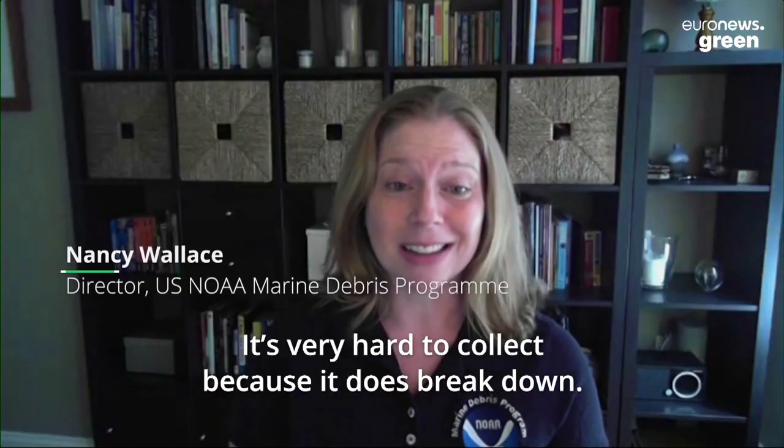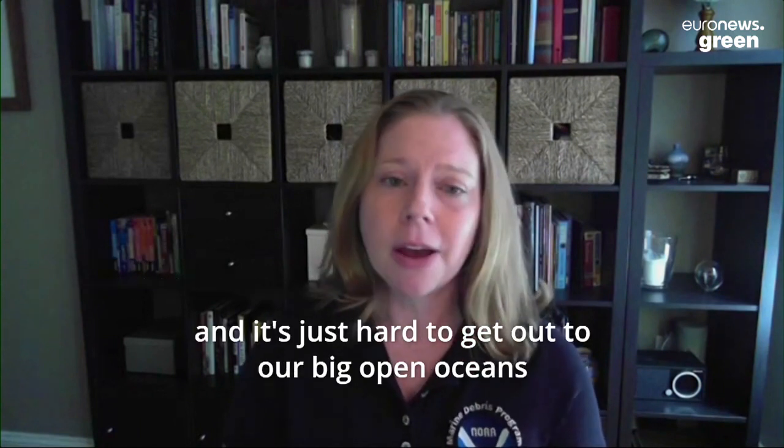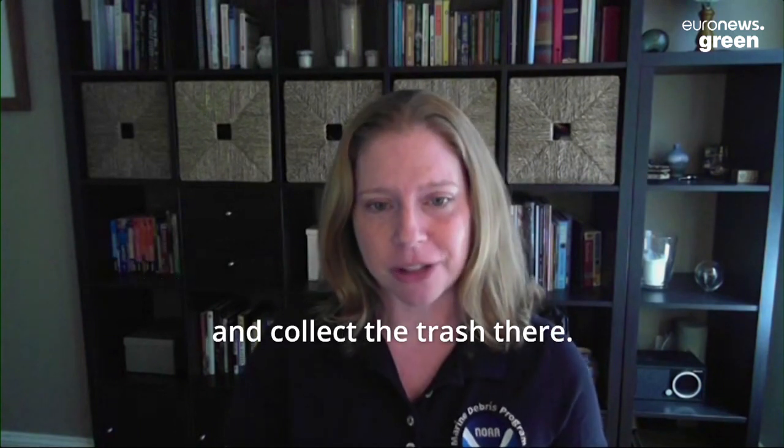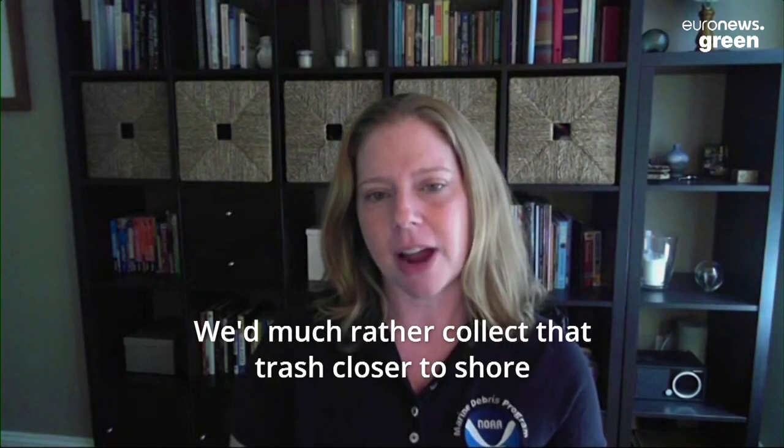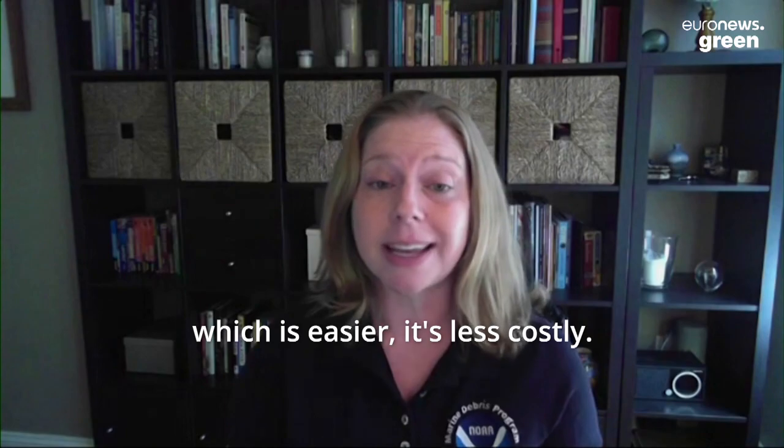It's very hard to collect because trash does break down and gets smaller and smaller, making it hard to collect out in the big open oceans. We'd much rather collect that trash closer to shore, which is easier and less costly.